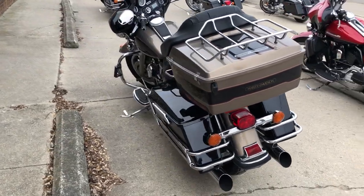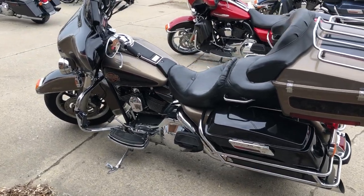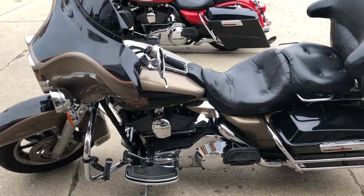It runs strong, everything works, it needs nothing. It's just been serviced at the dealership — all fluids have been changed, and it's ready to ride. This is a great bike for the money.